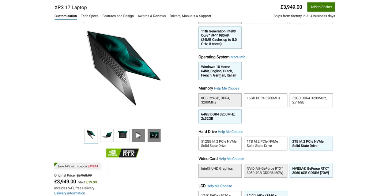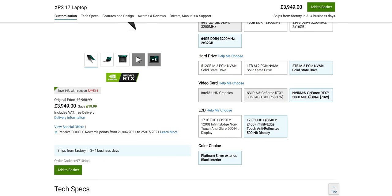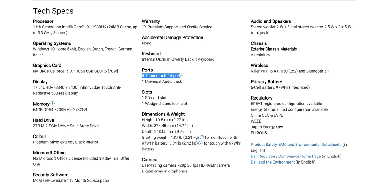The big difference with the 17, aside from the bigger screen, is that we get vapor chamber cooling — so a little bit more beefy cooling. And also the RTX 3060, whereas this tops out with the 3050 Ti.